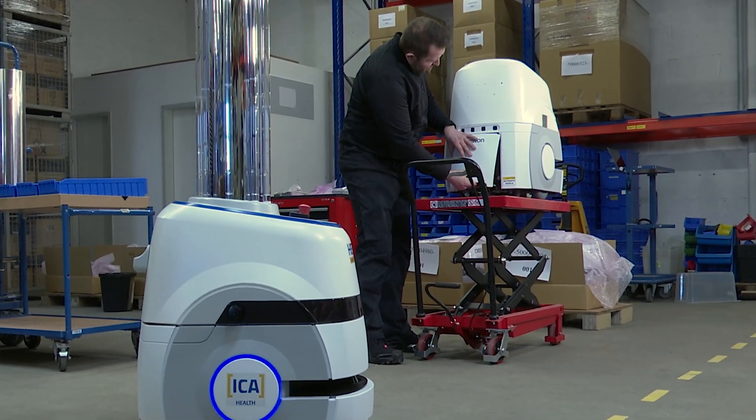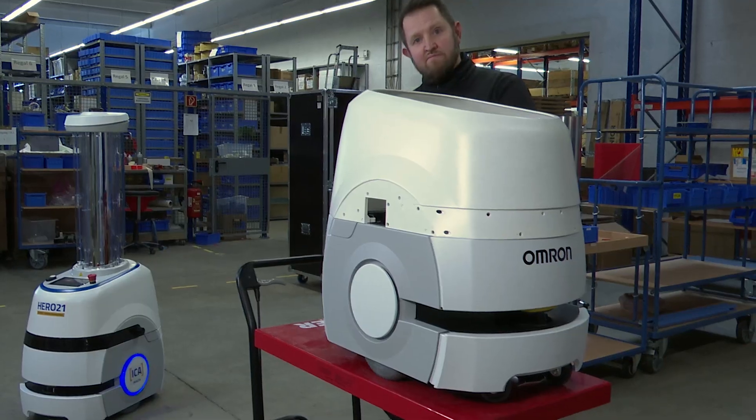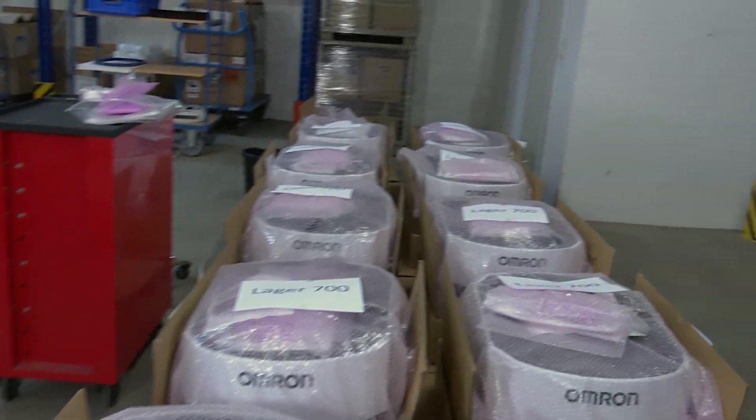Originally, the HERO21 was developed for the fight against multi-resistant germs. We have this problem in all hospitals and clinics worldwide, and that's exactly what the HERO21 was developed for. COVID-19 has led to a huge push, of course.